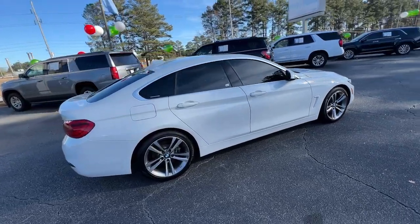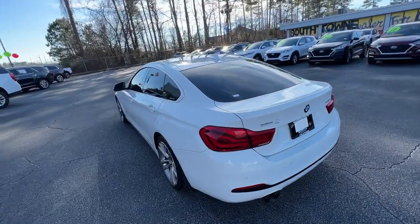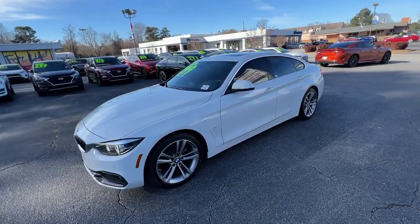This driver-focused 2 Series delivers premium style and sporty attitude. Delightfully balanced and tailored to meet the demands of driving enthusiasts, it exhilarates and pleases every time you take the wheel.